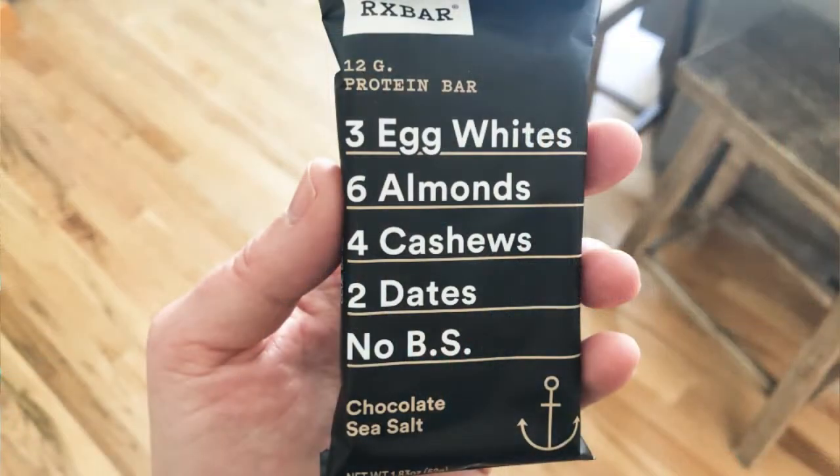RX Bars. Whenever I'm on the slopes or the trail, this is what I toss into my pack. There's no guessing when it comes to the ingredients in these bars, which they list in big, bold letters on the front of the wrappers — for example, three egg whites, six almonds, four cashews, two dates, and no BS.